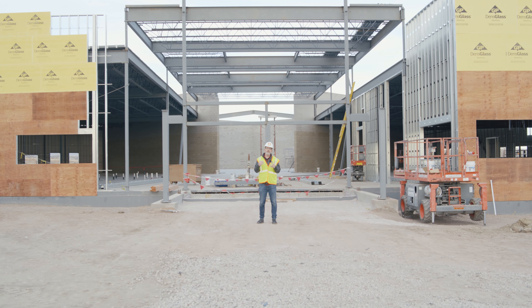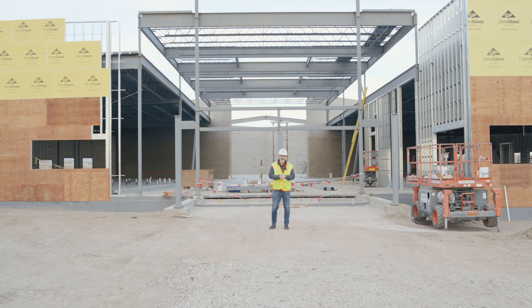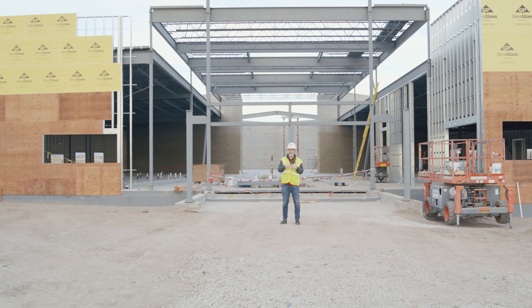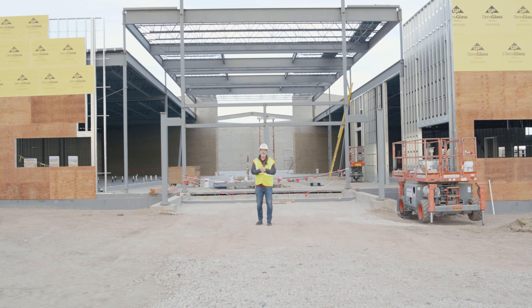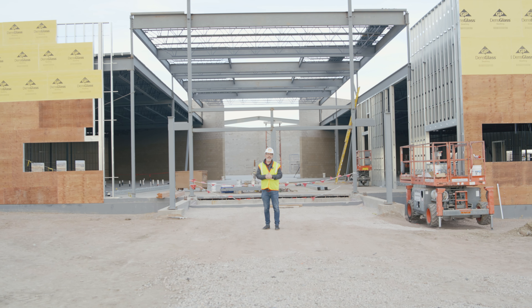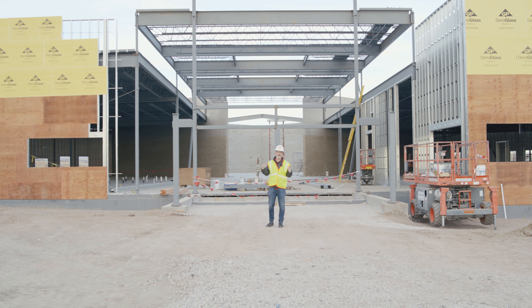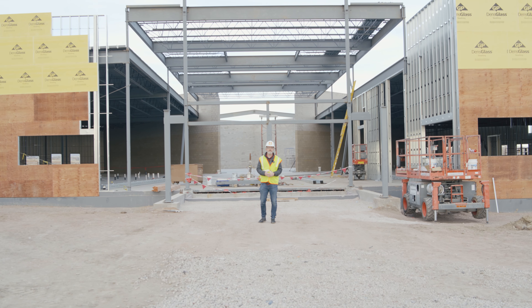Continue to pray — pray for the safety of the workers and pray for good weather. We really need warm weather coming up in the next couple of weeks. I know it's not looking good, but we need warm weather because they're going to work on the roof and get that sealed up nice and tight. A lot of work is happening, so just continue to pray. We're going to keep making update videos so you can stay up to date on what's happening.